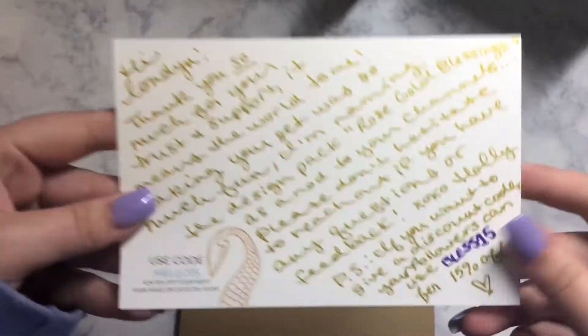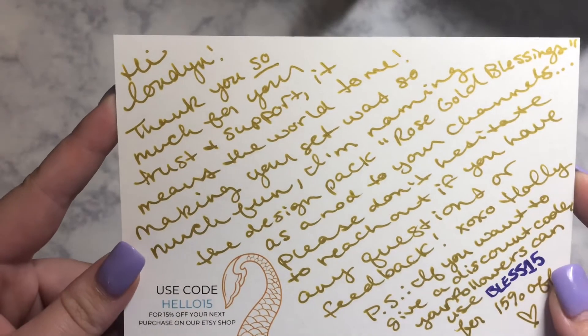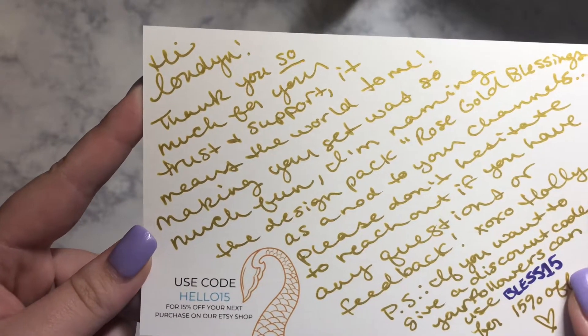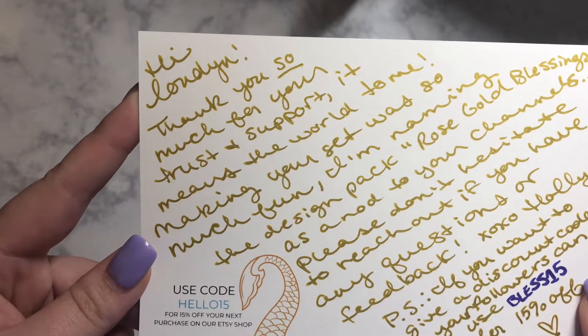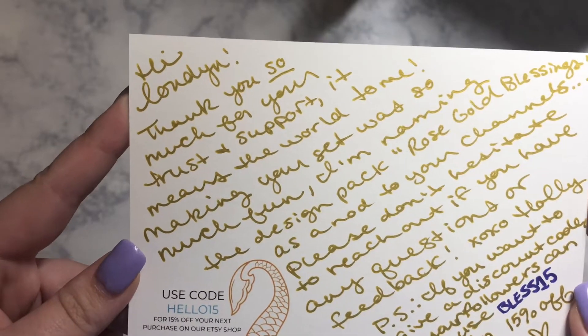Super cute. Oh my gosh, she wrote me a letter! 'Hi London, thank you so much for your trust and support, it means the world to me. Making your set was so much fun. I'm naming the design pack Rose Gold Blessing.' Oh my god, that's so cute — as a nod to your channel.